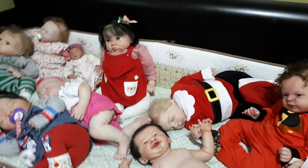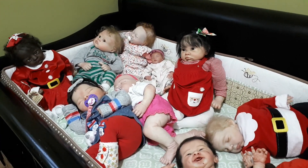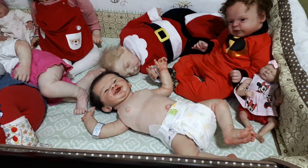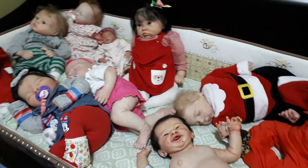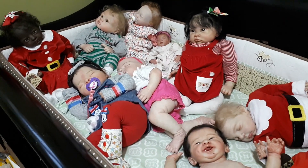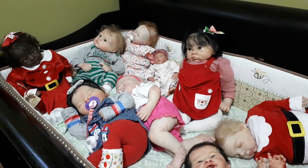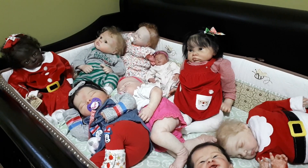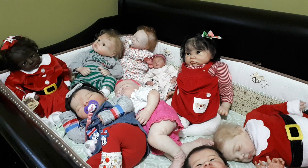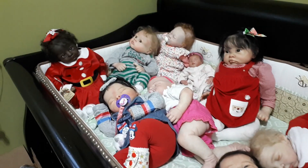Hello everybody! It's Tanya from Dolly D's Nursery. We have a full crib here, another one on the change table, another one out in my workstation. If you have seen my previous videos, I just attended an arts and crafts show where I had a booth with Reborns.